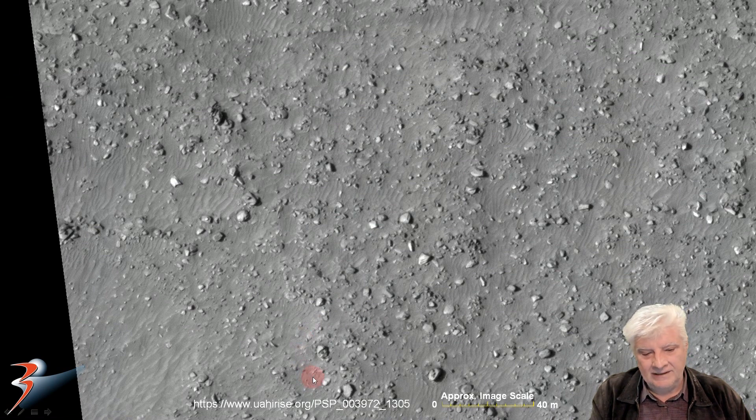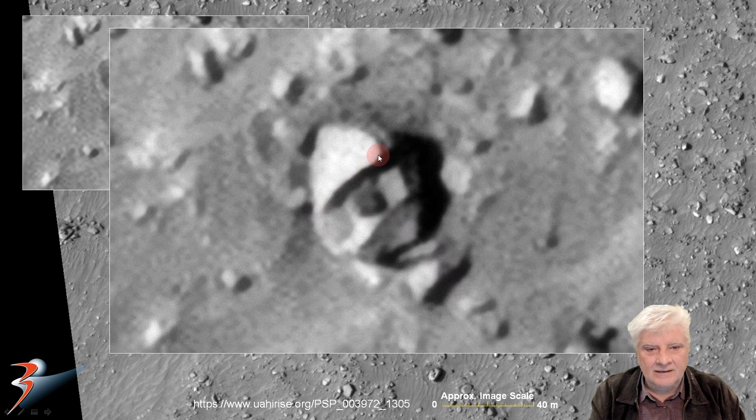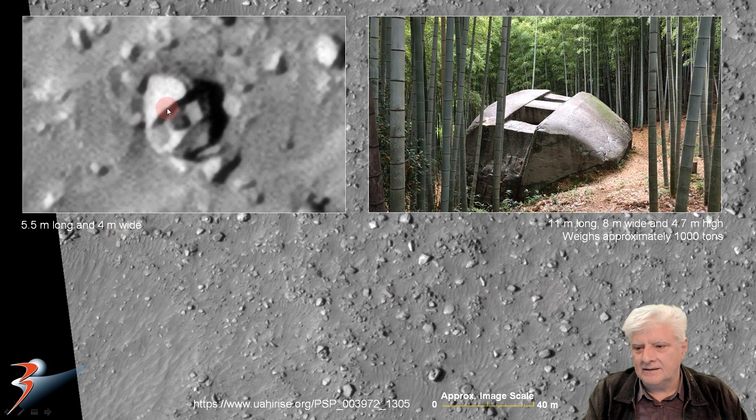The anomaly we're looking at is right there. Let's take a closer look and zoom in on the object. Check out the sort of crescent-shaped disk in the front, and it's got these two sort of rectangular parts sticking up at an odd angle. This darker rectangular part in the center and then it slopes down at the back. This measures about 5.5 meters long by about 4 meters wide, and I compare it to the rock ship of Masuda.